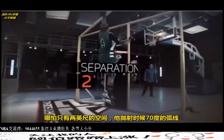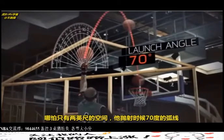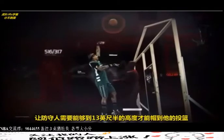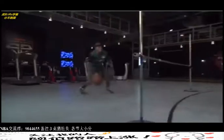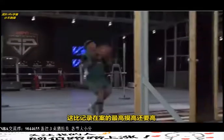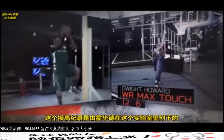Even with only two feet of separation, Thomas' 70-degree launch angle on his floater means a defender would have to reach 13 and a half feet in the air to block the shot. That's higher than the highest max touch on record, set right here in the lab by Dwight Howard.